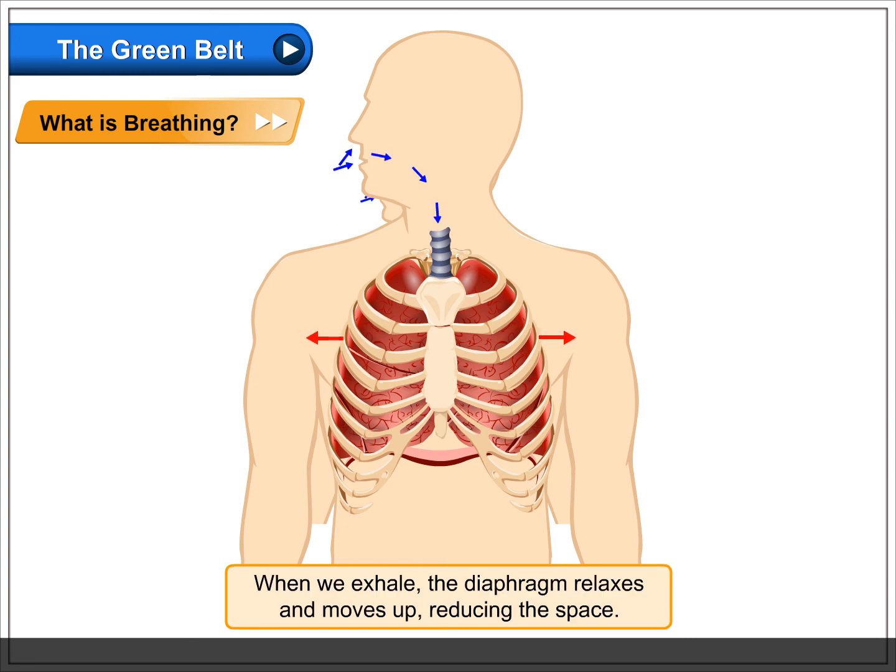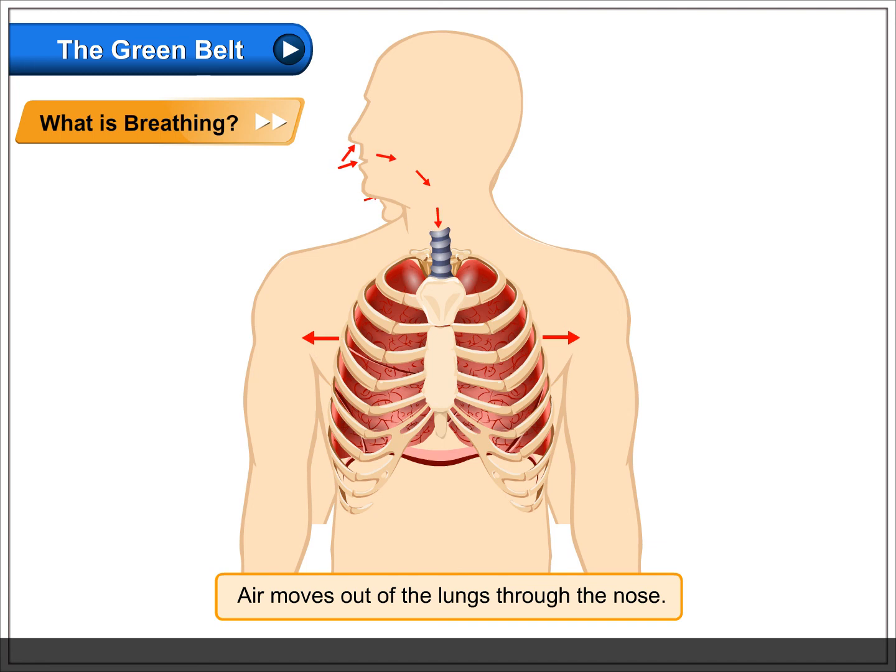When we exhale, the diaphragm relaxes and moves up, reducing the space. Air moves out of the lungs through the nose.